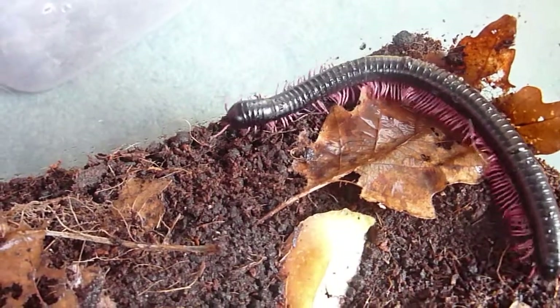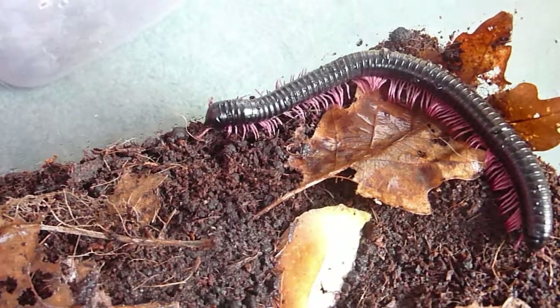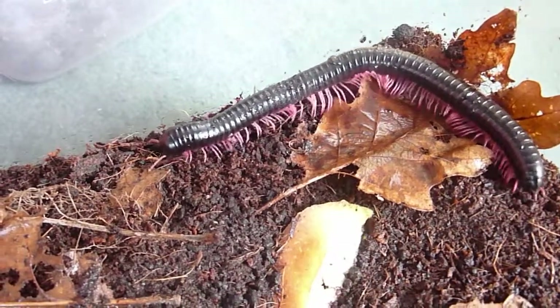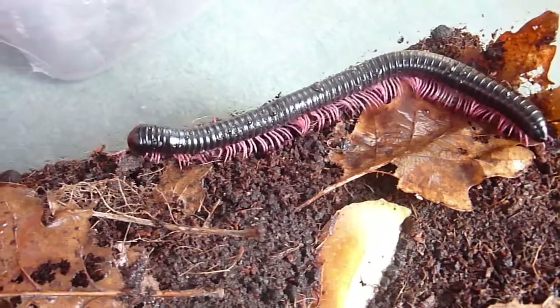This is one of our Tanzanian pink-legged millipedes. Just sprayed the tank to put the humidity up a little bit, and it's deciding it's going for a walk to investigate what's out there to eat.